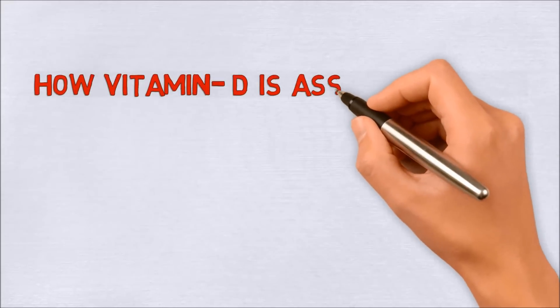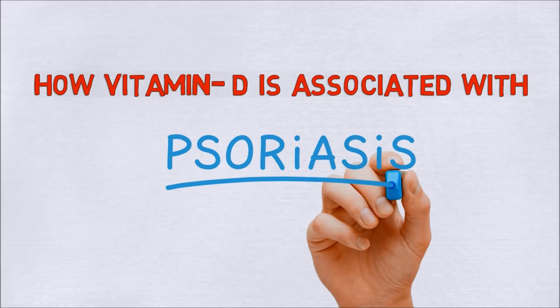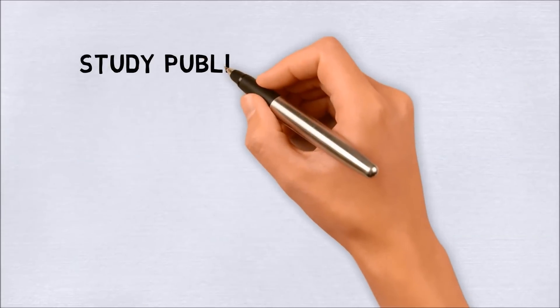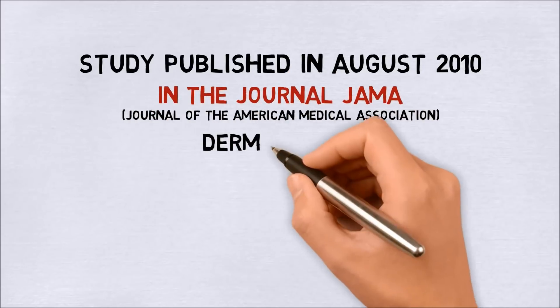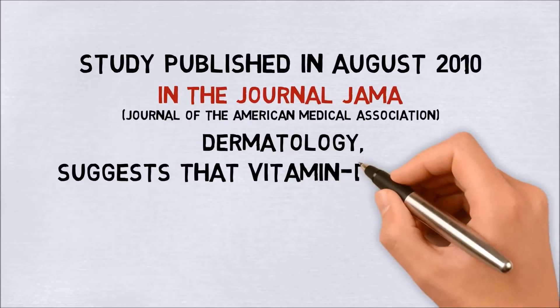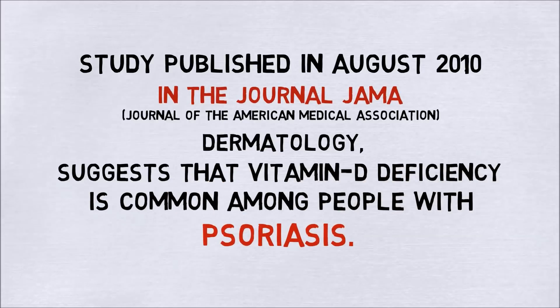Now how is vitamin D associated with psoriasis? Research, such as a study published in August 2010 in the Journal of the American Medical Association Dermatology, suggested that vitamin D deficiency is common among people with psoriasis.